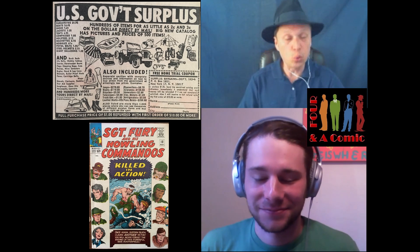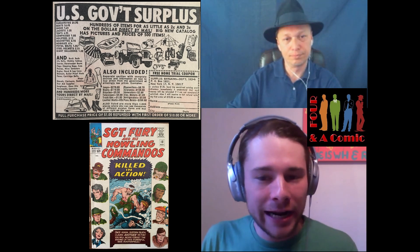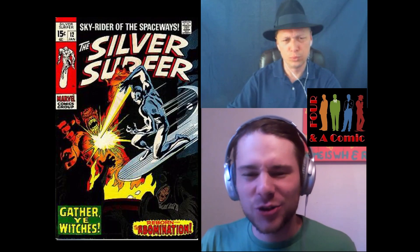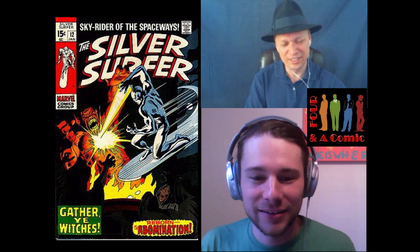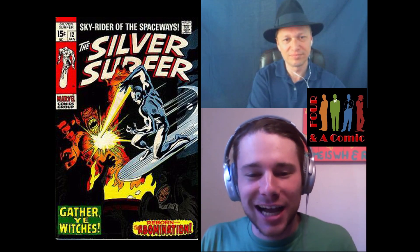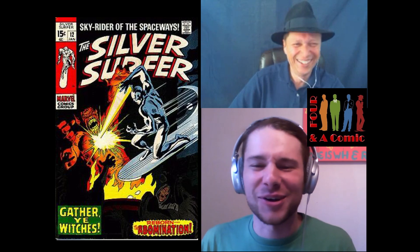So that's what I got in my issue. My first issue is actually from January of 1970 — Silver Surfer number 12 from volume one, one of those 15-cent issues. The 1965 Sgt. Fury was a 12-cent issue. Silver Surfer number 12, written by Stan Lee and drawn by John Buscema — a great team-up.